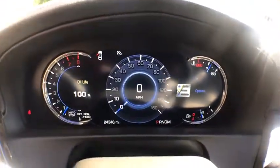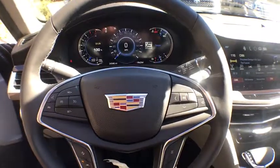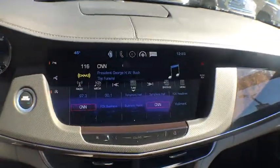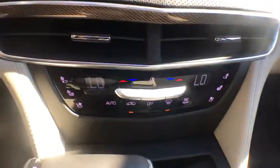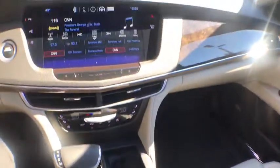Traction control, power passenger seat, navigation system, dual airbags, leather-wrapped steering wheel, power steering, four-wheel disc brakes, center armrest, universal garage door opener, compass, security system, heated steering wheel.